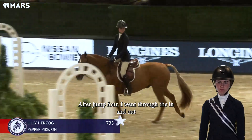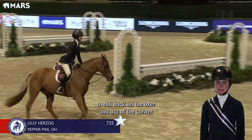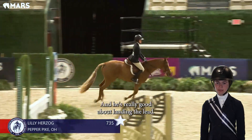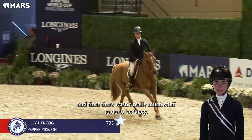After jump four I went through the in-and-out to roll back on the oxer, and out of the corner I saw the distance that I liked and he was right there with me, so that worked out really well. He's really good about landing the lead, so we got the right lead there.